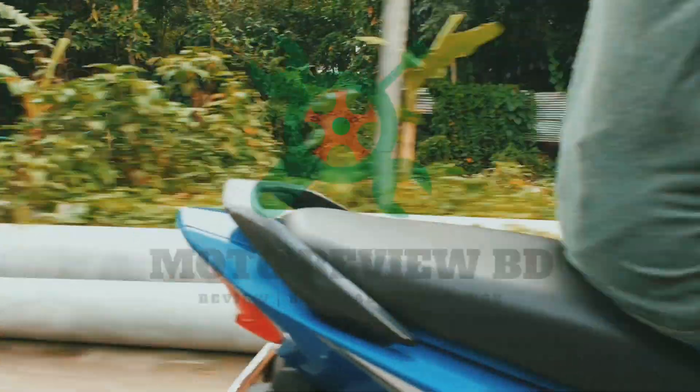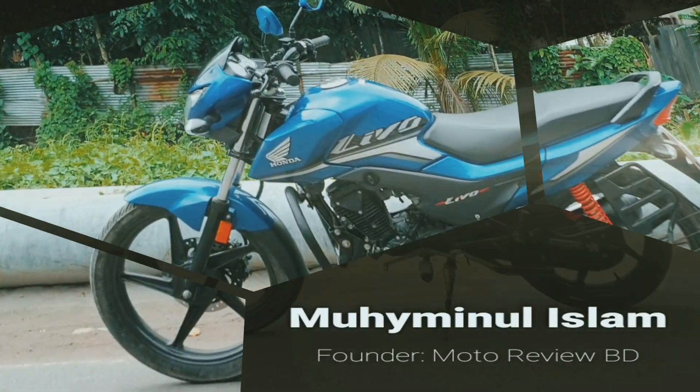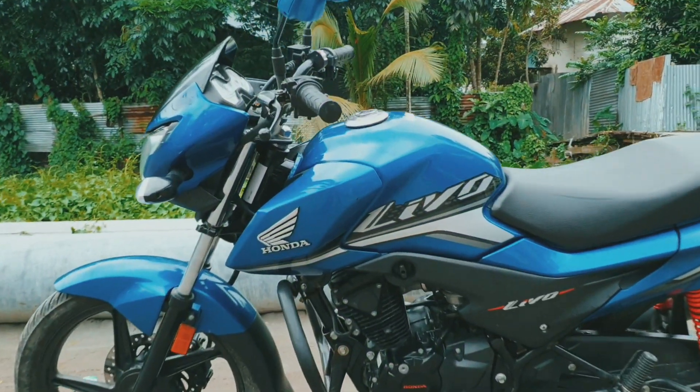Hello everyone and welcome to Motoreview BD. I am Mohaivenul Islam. And today I am going to talk about Honda Livo.